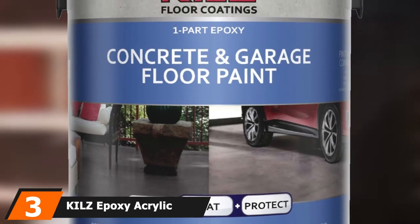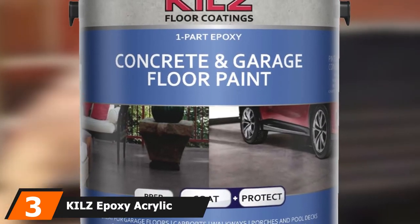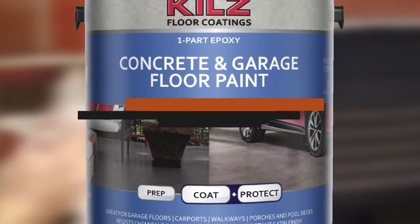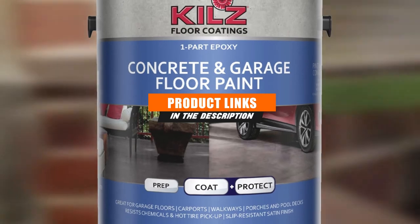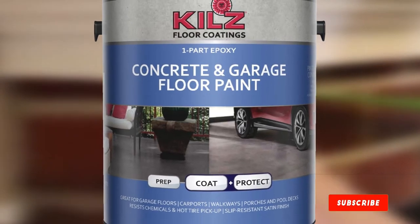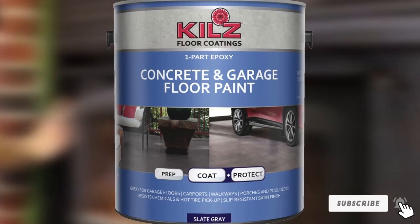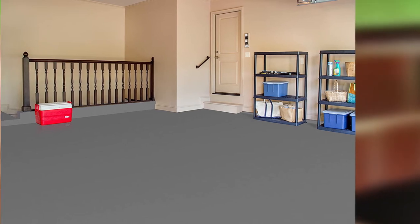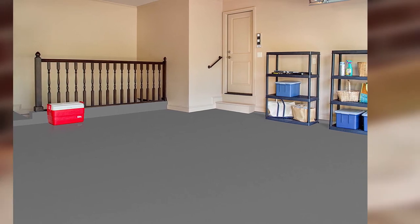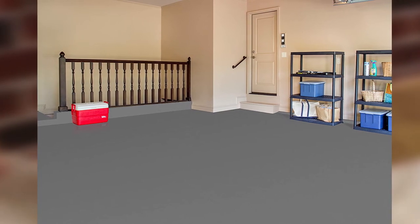The number three position is held by Kilz Epoxy Acrylic Concrete and Garage Floor Paint. If you're looking for a driveway paint that's simple to apply but more durable than a standard latex paint, check out this Kilz product. It is a one-part epoxy that applies as easily as a latex paint but has the high durability characteristics of an epoxy. Unlike other epoxies, you don't have to deal with mixing in a hardener or using special tools.